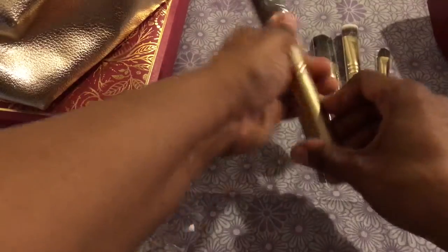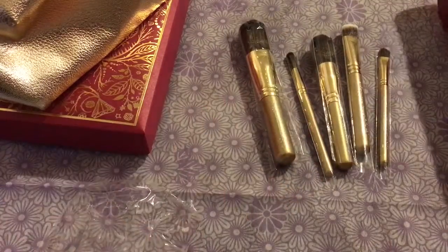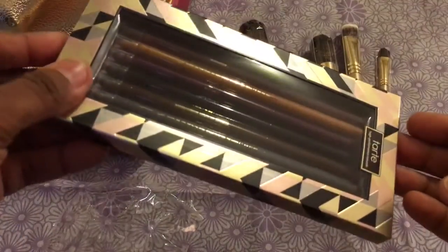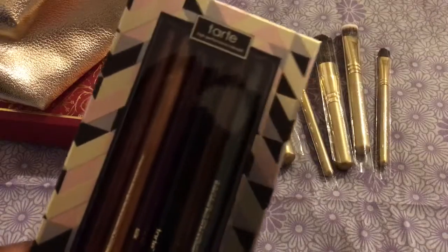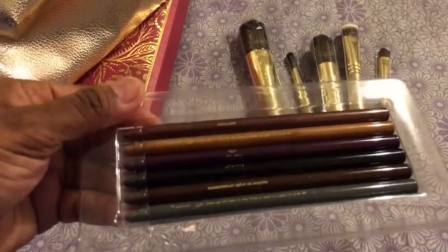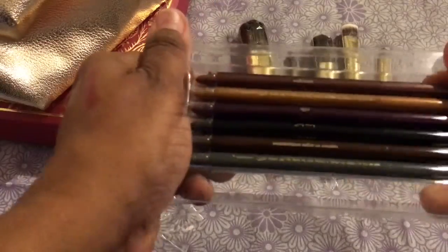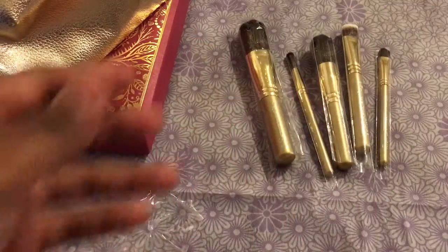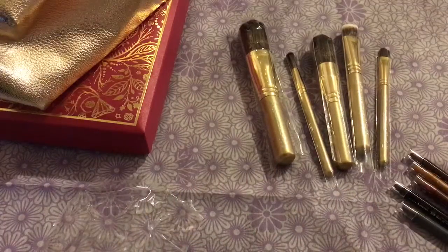The last thing that I picked up was from Tarte. They had on sale their high-performance natural eyeliners in all of these amazing colors. I'm going to swatch these real quick. I thought these were adorable and the packaging is not too shabby either.